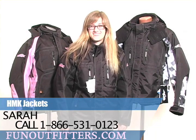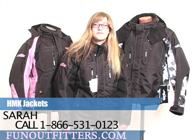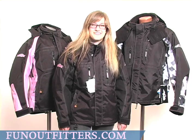Hi, I'm Sarah with FunOutfitters.com, and I'm here to talk to you about our wide selection of HMK jackets.